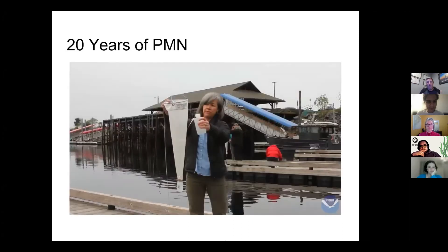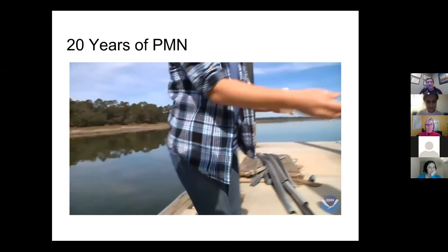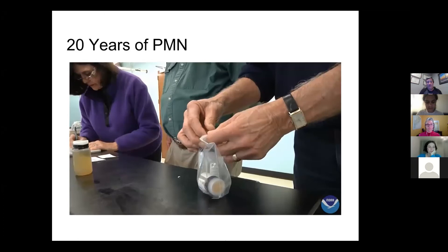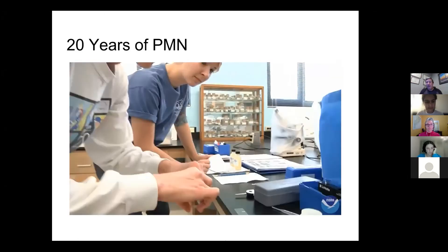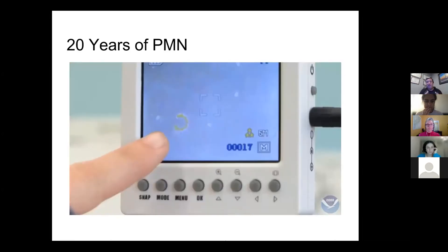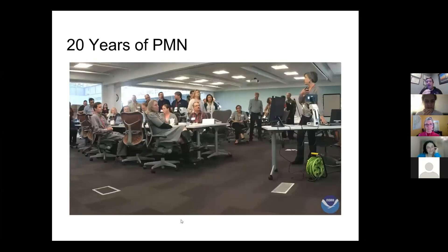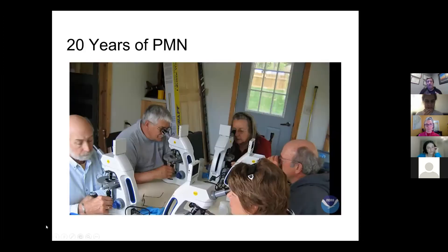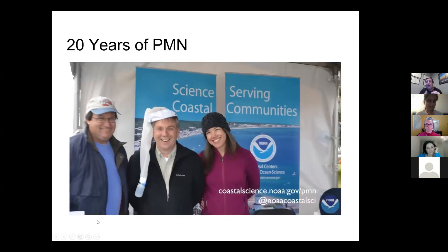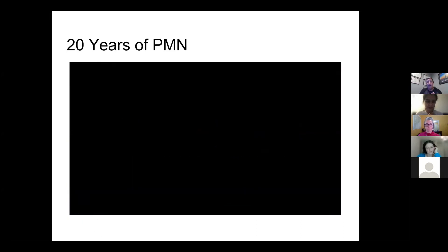You tow a plankton net through the water and rinse down the sample to your cod end. Then you take your sample into the lab to actually identify what's there. We don't expect you to identify everything in your sample, but depending on what part of the country you're in, you will have certain target species. The advent of digital microscopy has helped us tremendously — we're able to get pictures from our volunteers to help them identify specimens, and we can hook the digital camera microscopes up to the web to help them identify a bloom in real time.